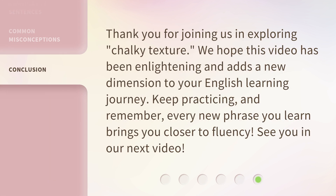Thank you for joining us in exploring chalky texture. We hope this video has been enlightening and adds a new dimension to your English learning journey. Keep practicing, and remember, every new phrase you learn brings you closer to fluency. See you in our next video.